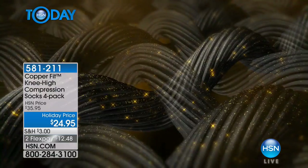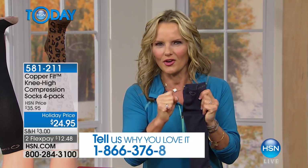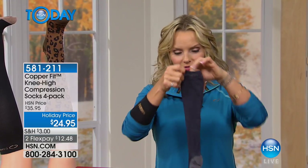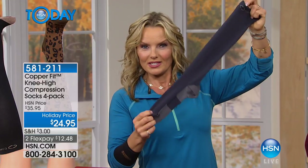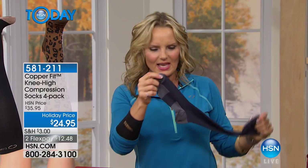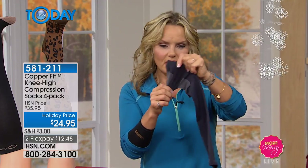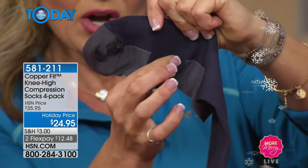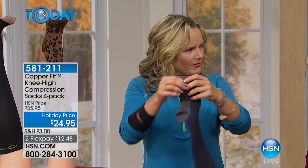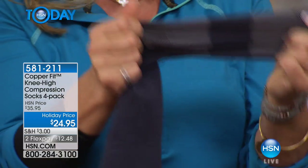We put copper in everything because it's all about all-day comfort and support. The copper ions help repel bacteria, and it's bacteria that causes odor. We've infused all our items with copper ions deep into the fabric. It doesn't wash out — it lasts wash after wash. It's tough and proven to last. From under the knee all the way down through the footbed, it's compression helping, supporting and protecting against soreness. Take a look at the arch — there's actual compression around the arch of the foot.